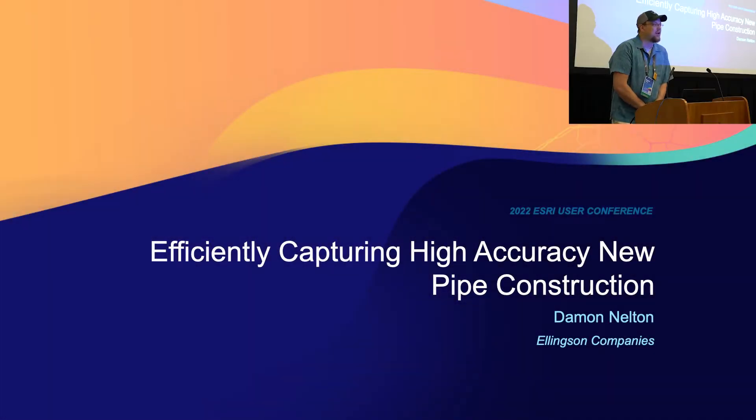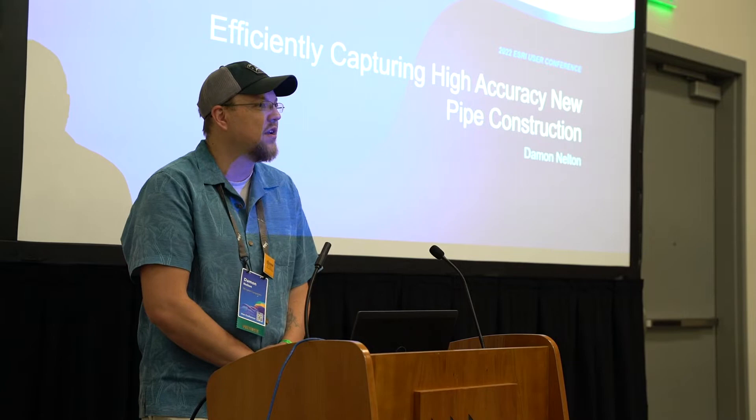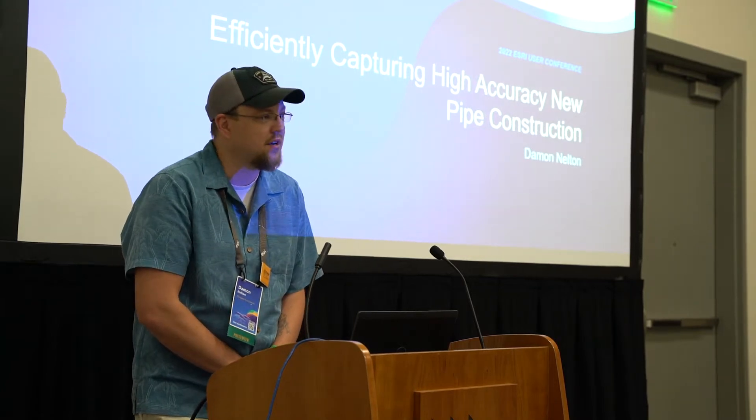Hi, thank you. I'm Damon. I'm with Ellingson Companies out of Southern Minnesota. We're a construction company, so we don't actually own any utilities, but we pride ourselves in taking advantage of the latest technologies for all underground pipe projects that we work on in several different sectors. Today we're going to focus on the gas utility distribution sector.